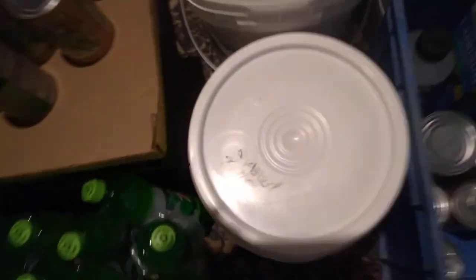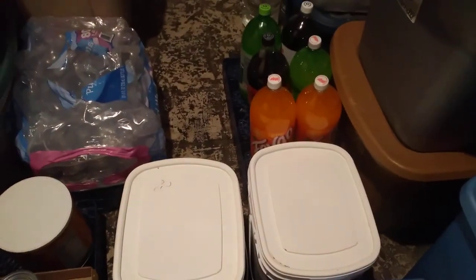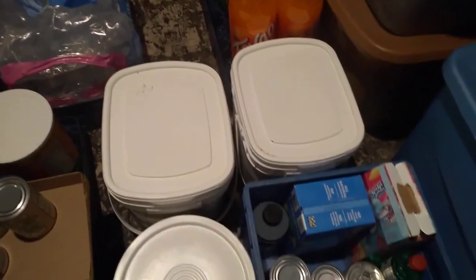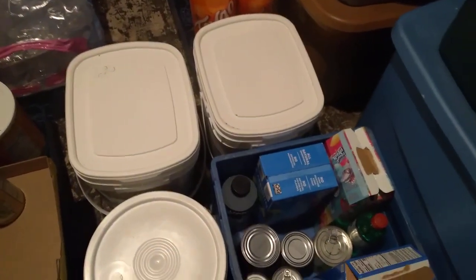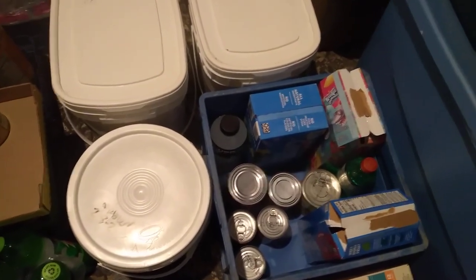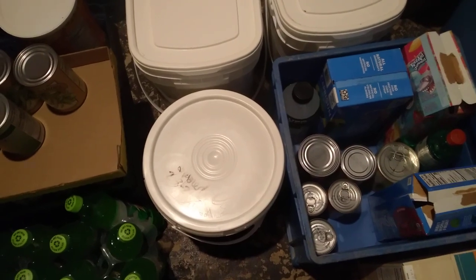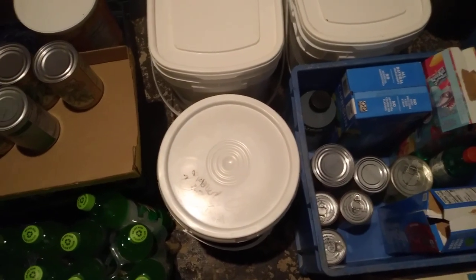Over here, this bin usually has different pasta products — this one has more pasta, and this one has my beans and rice. Some pop for when the grandkids come over — we keep two-liters, we don't give them cans or bottles, just small glasses. This one has some Capri Sun we had for Easter for the little ones, and then cans that need to be used up.